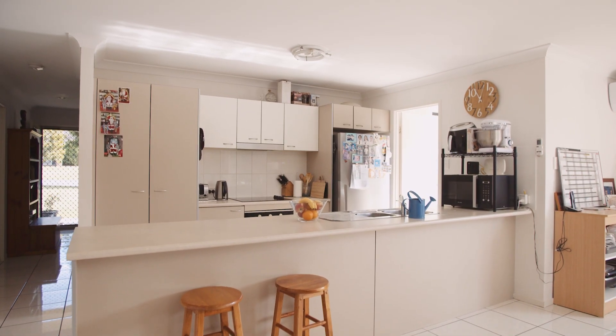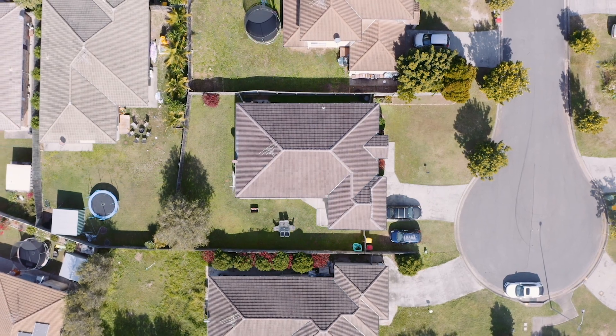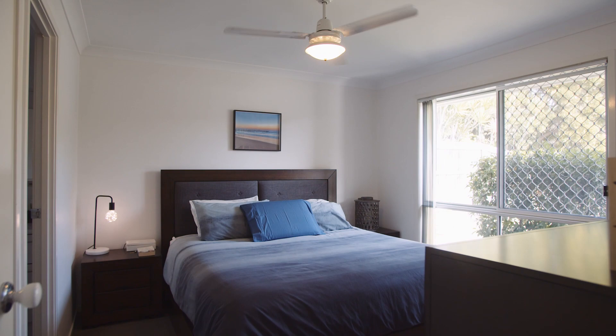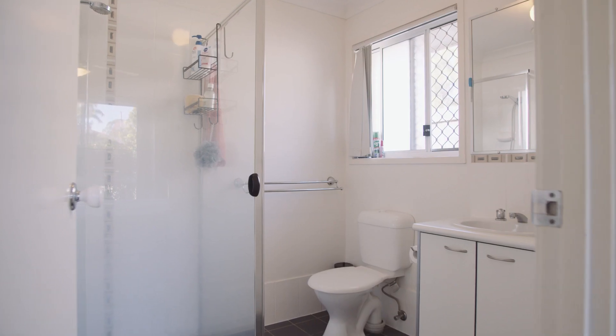This is a beautiful house on an over 600 square meter block of land. It is very ideal for those who have kids or pets. Four generously sized bedrooms, two bathrooms, and double lock-up garage.